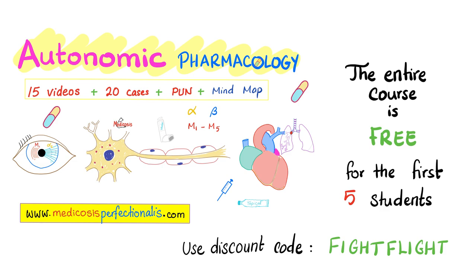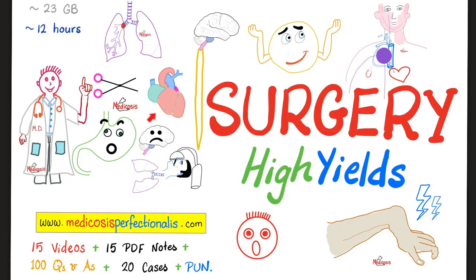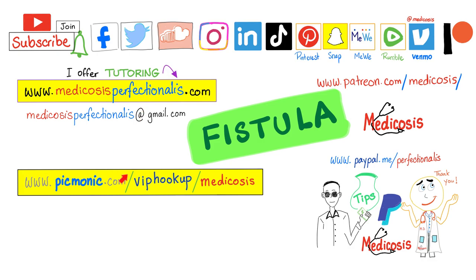My entire autonomic pharmacology course is free for the first five students who use discount code FIGHTFLIGHT. Just go to my website and click on Download. Don't forget your Medicosis Couch Potato — master surgery high yields one pillow at a time, but be careful not to get sudden infant death syndrome. The discount code FISTULA works for the Surgery High Yields course, antibiotics course, cardiac pharmacology, CNS pharmacology, toxicology, and general pharmacology — all kinds of courses. Thank you so much for watching while other students are on the beach. Be safe, stay happy, study hard. This is Medicosis Perfectionitis, where medicine makes perfect sense.